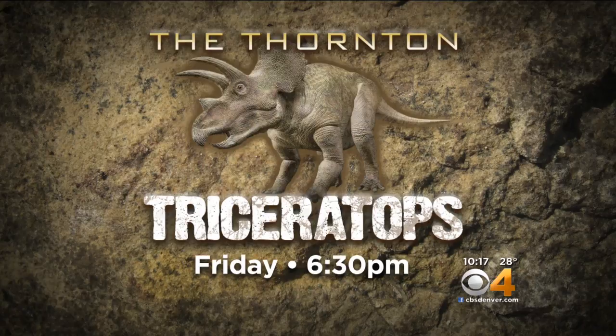Pretty cool. We're going to take you along for this amazing story of just how those paleontologists turned suspicion into dinosaur history. Find out how the Thornton Triceratops became a Taurosaurus this Friday at 6:30.